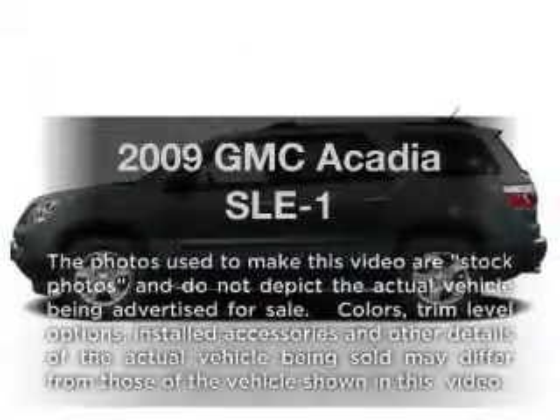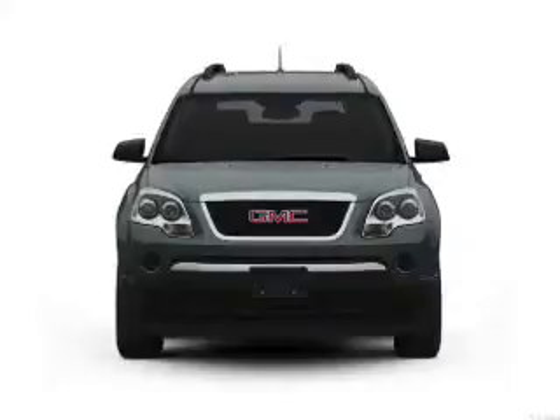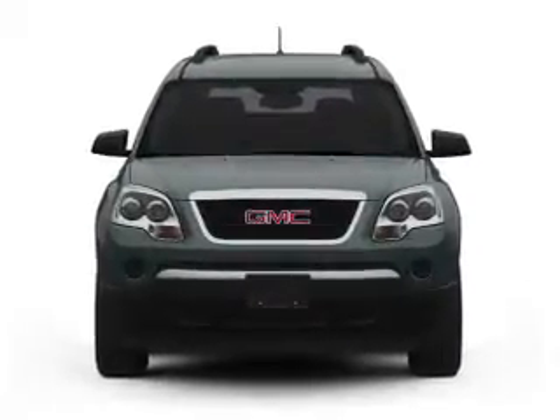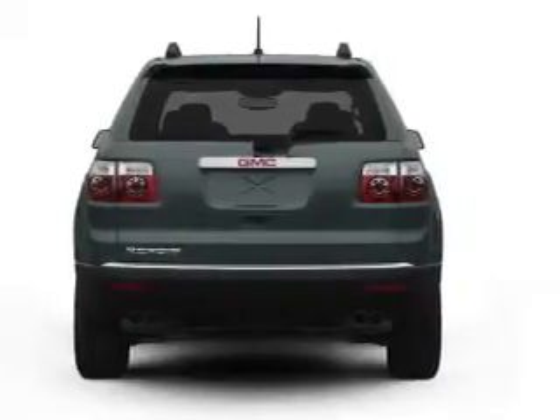Check out this 2009 GMC Acadia — everything you need under one roof with this great vehicle. With a reliable six-cylinder engine, the powertrain includes front wheel drive, driven by a six-speed automatic transmission.